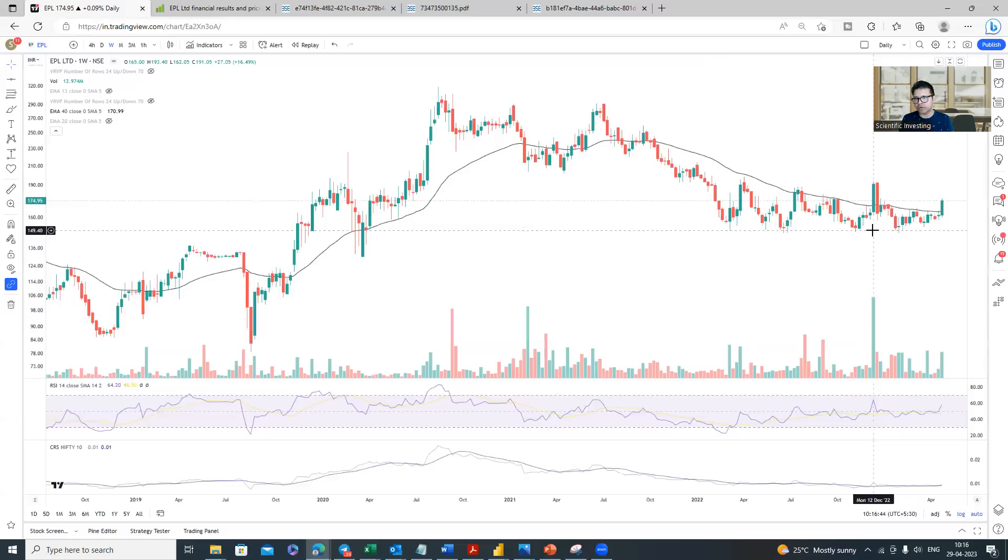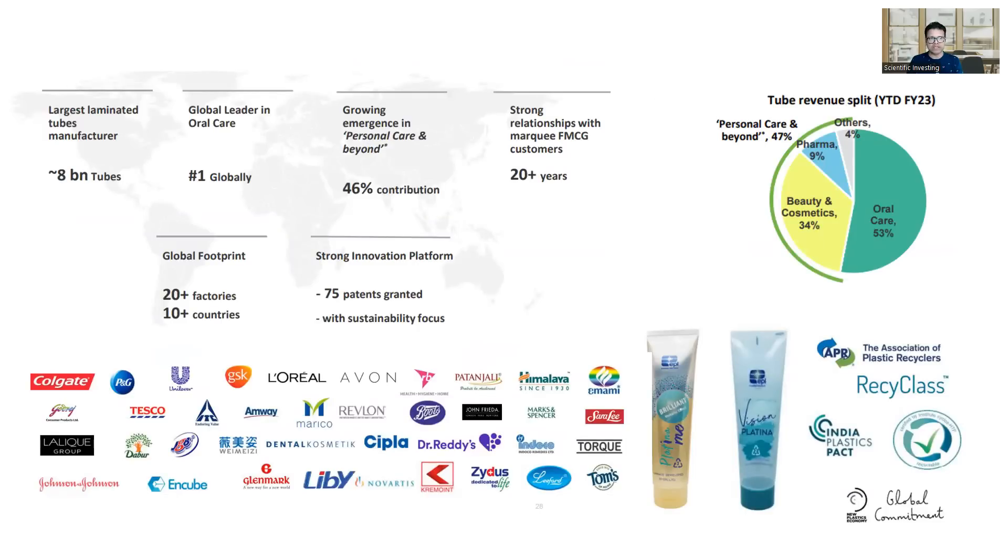This is what brought EPL onto my radar and I have been tracking this stock for the last one and a half months. Now let us look at the fundamental side — what is this company? EPL is one of the largest laminated tube manufacturers. All of us use toothpaste — that toothpaste laminated tube — or face creams and moisturizers, everything comes in these kinds of tubes. EPL is one of the biggest manufacturers of laminated tubes with 8 billion tube capacity.